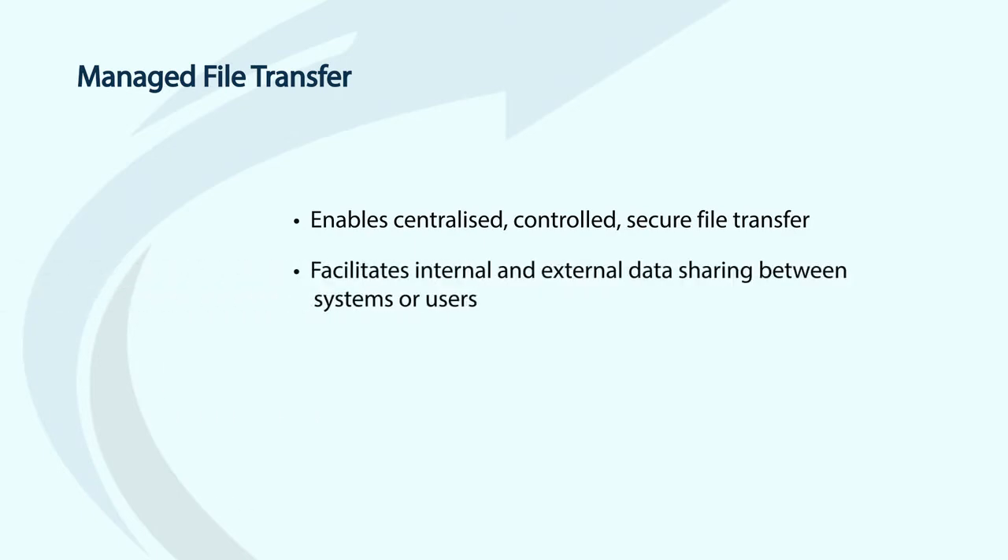So how is that achieved? First, it allows transfers to take place in a centralised, controlled, secure fashion, inside and outside an organisation, between systems or users. That means it supports remote workforces, transferring data using secure email, secure folders and other features and functions.